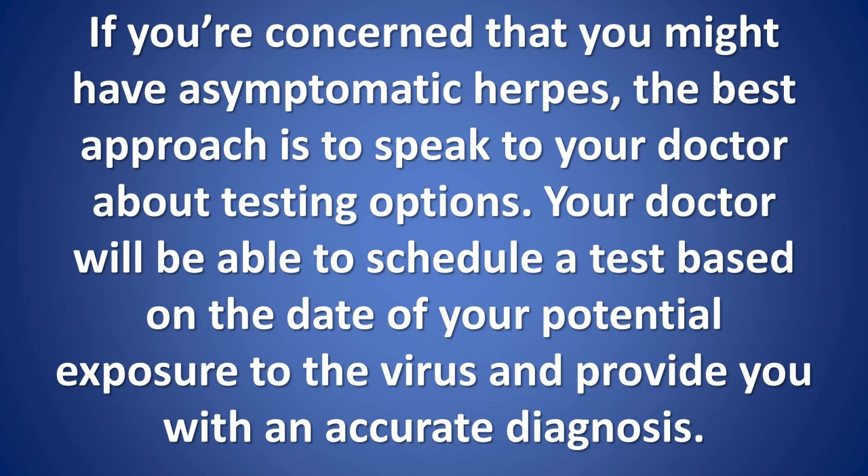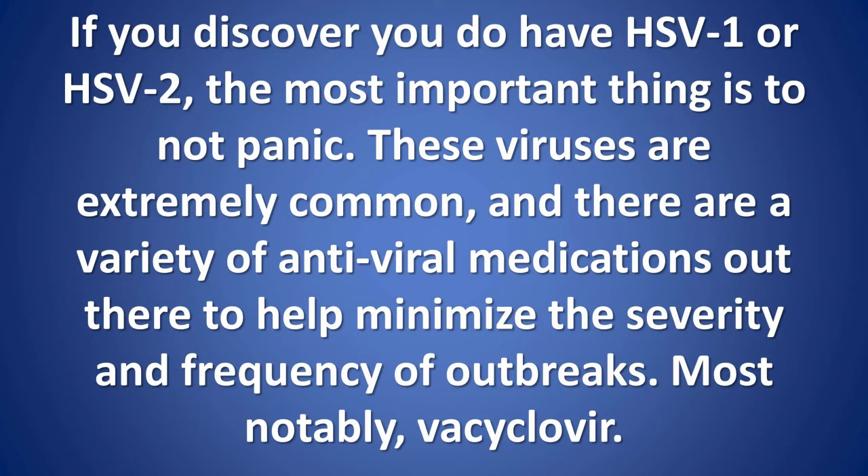If you're concerned that you might have asymptomatic herpes, the best approach is to speak to your doctor about testing options. Your doctor will be able to schedule a test based on the date of your potential exposure to the virus and provide you with an accurate diagnosis. If you discover you do have HSV-1 or HSV-2, the most important thing is to not panic. These viruses are extremely common, and there are a variety of antiviral medications out there to help minimize the severity and frequency of outbreaks.